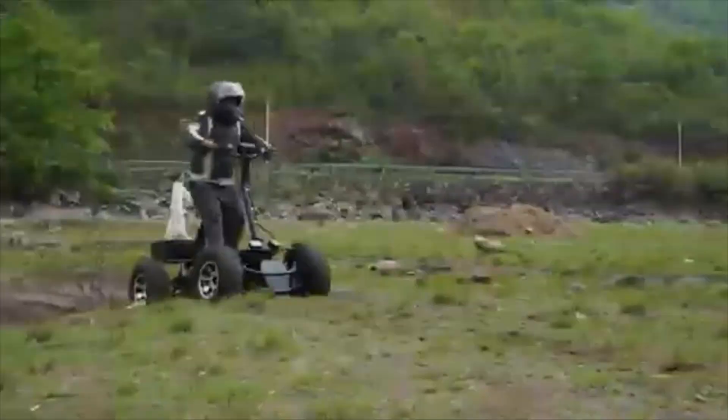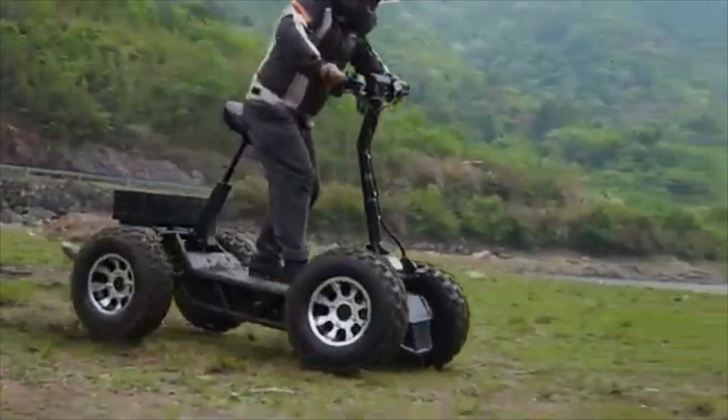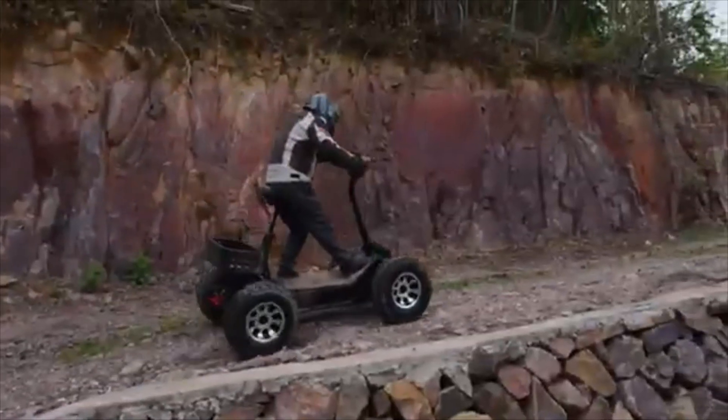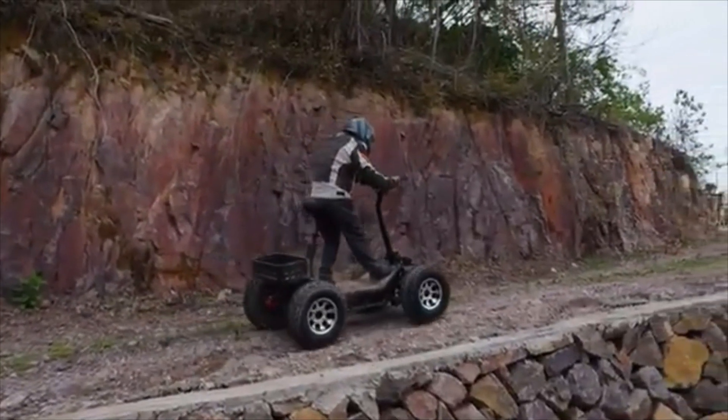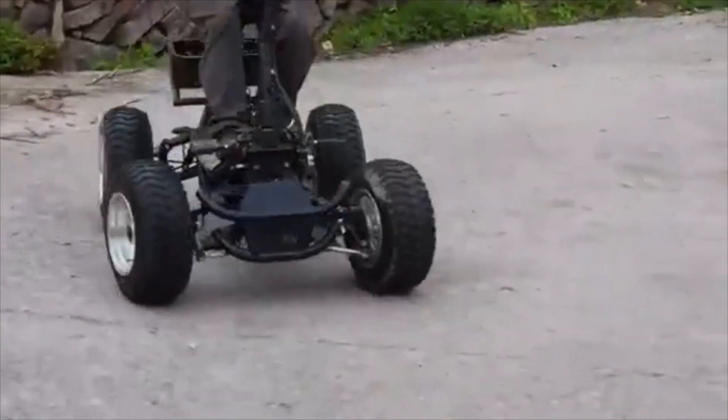With four independent suspensions, turn signals, lights, and a fast 5-amp charger, the FLJ AT-S4, weighing in at 188 kilograms, combines rugged build with advanced features, all for a price of $5,688.